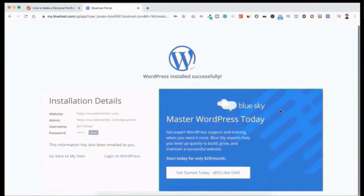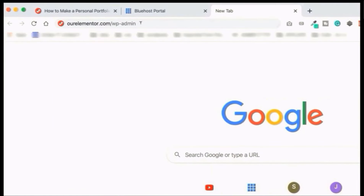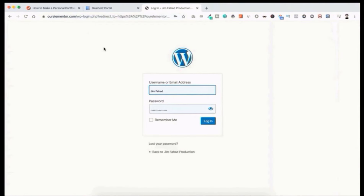Copy the installation information and save it somewhere accessible. The usual way to log into WordPress is by typing your domain name followed by /wp-admin in your browser. I'm typing ourelemento.com/wp-admin. The WordPress login page confirms WordPress installed successfully. Sometimes it takes 30 minutes to 24 hours — a process called propagation — but with Bluehost I always get the domain live immediately.